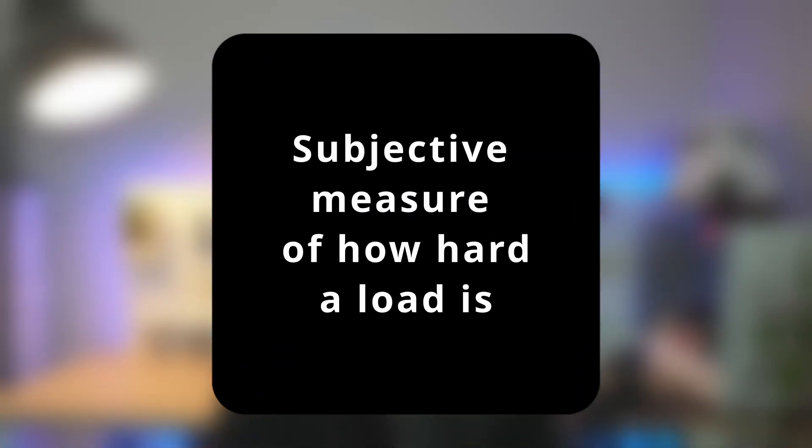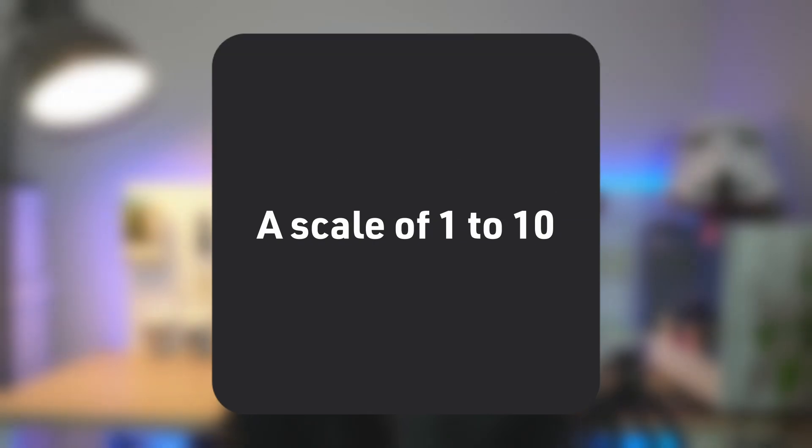Before we dive into the benefits of heavy RPE singles, let's define what they are. If you don't know what RPE is, RPE stands for Rate of Perceived Exertion. It is a subjective measure of how hard a weight is on a scale of 1 to 10.